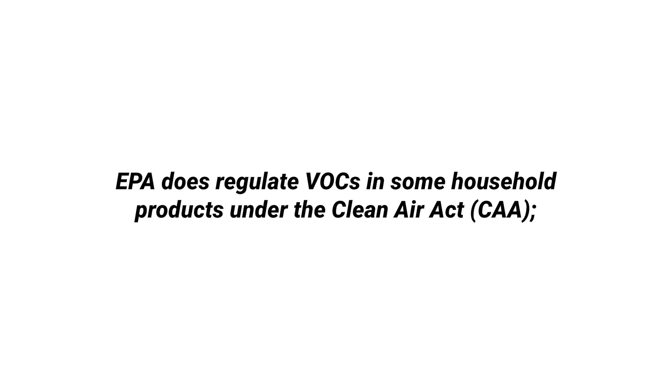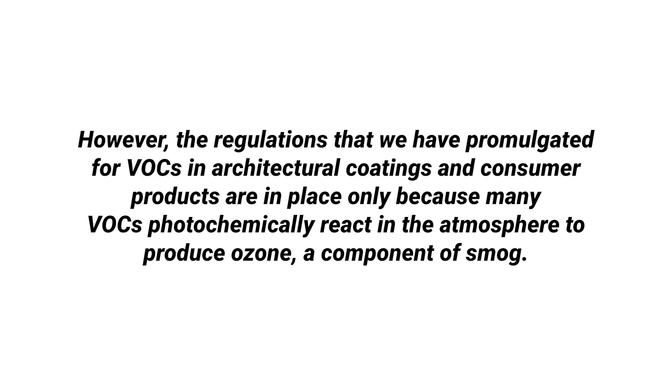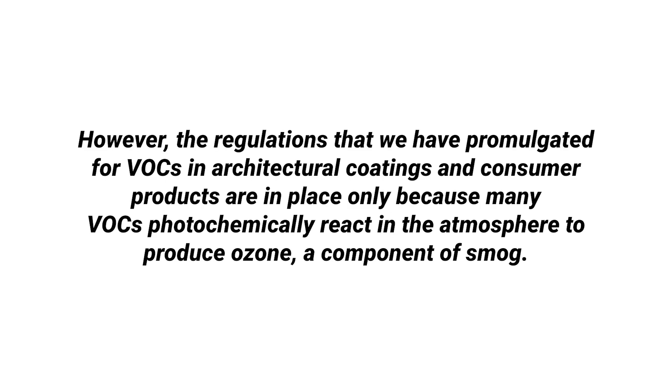Does the EPA regulate VOCs in household products? The EPA does regulate VOCs in some household products under the Clean Air Act (CAA). However, the regulations promulgated for VOCs in architectural coatings and consumer products are in place only because many VOCs photochemically react in the atmosphere to produce ozone, a component of smog. So the only regulation they do has to do with the air outside, not necessarily the air inside.